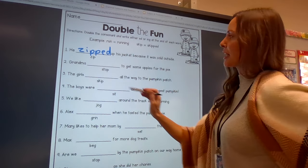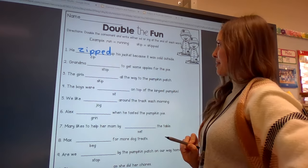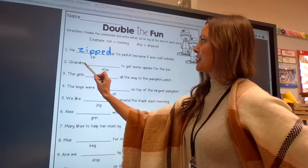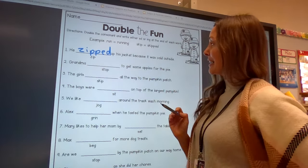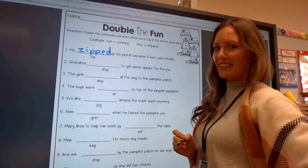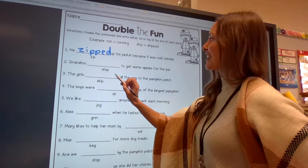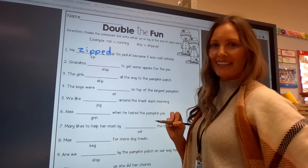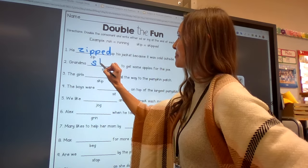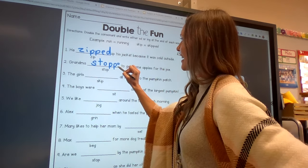Let's read the next one. We have the word stop. Grandma stopped to get some apples for the pie. Do we want to say grandma stopping to get some apples for the pie, or grandma stopped to get some apples for the pie? That's right — grandma stopped. And what do we have to do to that p? We're going to double it. So grandma stopped. Double your p before you add ed.